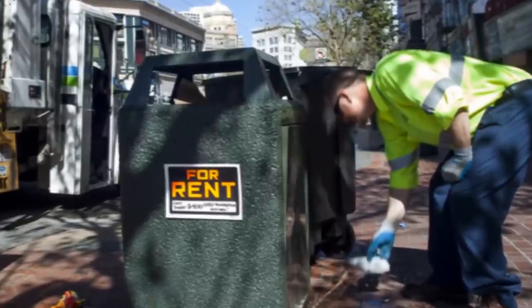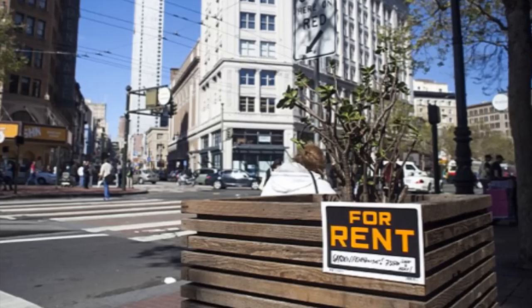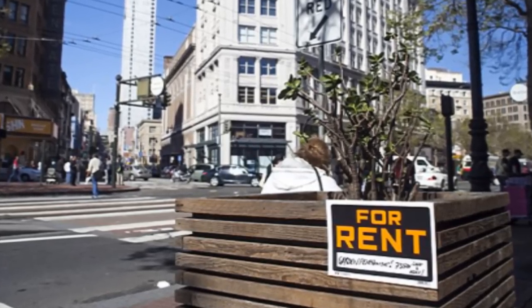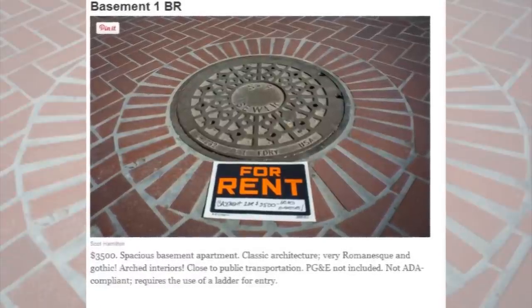I know there's a few hipsters out there watching whose mouths are watering — this sounds like a fantastic idea, maybe a little expensive, but a great idea. Well, in reality, thankfully, this is all one big joke. These ads are the creation of a San Francisco photographer named Scott Hampton, who wanted to make a statement. He says the prices he put on these units are actually a reflection of the real prices in the real estate market out in San Francisco.